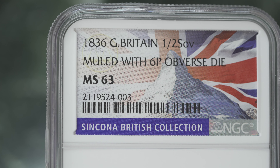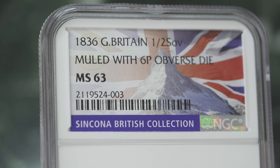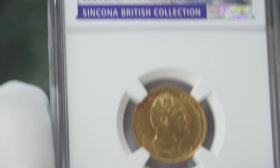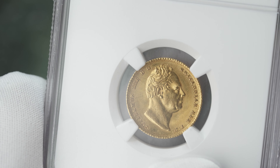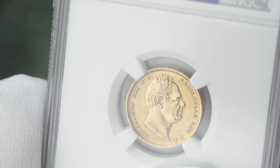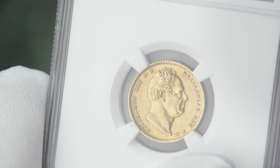The mule — they have used a sixpence obverse die to strike this coin. It's graded MS63 and it's the finest in this grade. That means there's a population of only one coin, which is this particular coin in MS63.